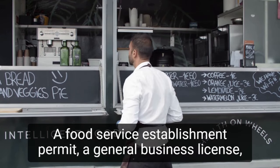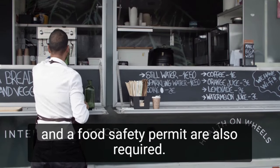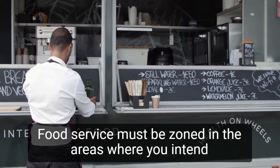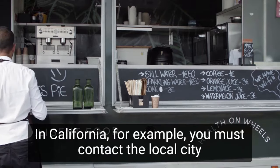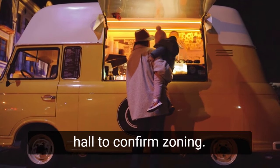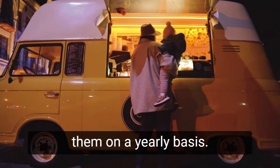A food service establishment permit, a general business license, and a food safety permit are also required. Food service must be zoned in the areas where you intend to sell food. In California, for example, you must contact the local city hall to confirm zoning. You must display your permits in a visible location and renew them on a yearly basis.